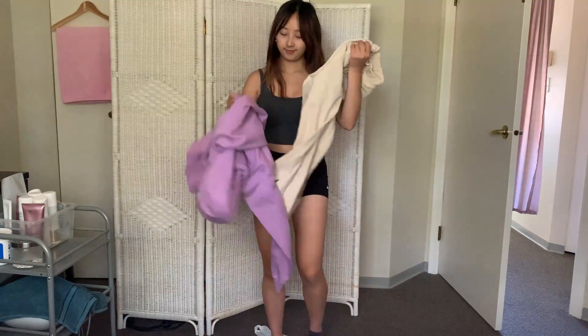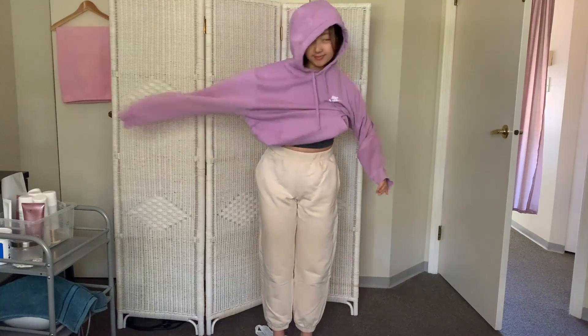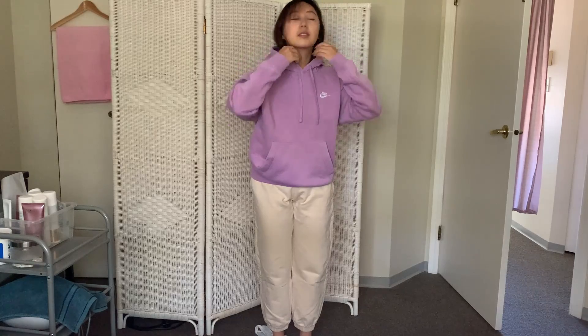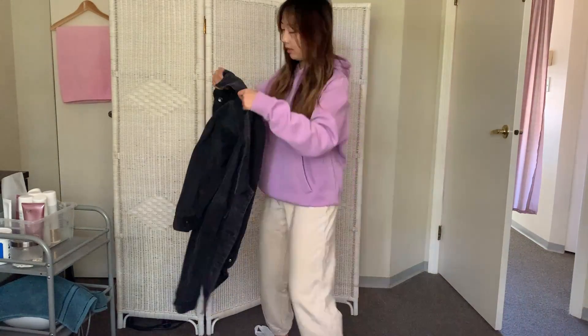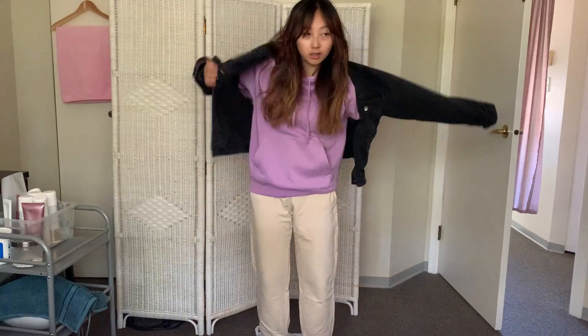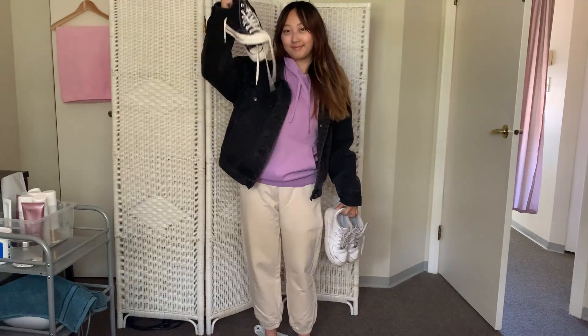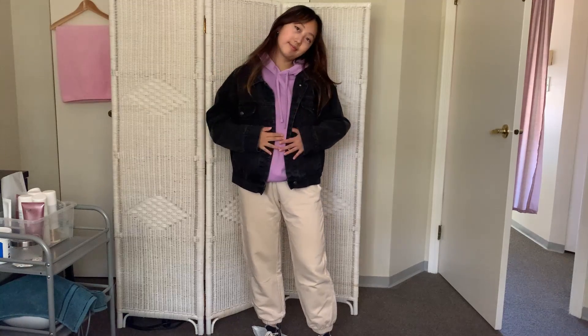Last but not least, this outfit is for girls who just can't seem to stay warm no matter the temperature. This is definitely more of my lazy day outfit — I just want to stay home in sweats and a hoodie, but I still have to go to school. I'm putting on cream sweatpants from Oakenford, a Nike purple hoodie, and adding a black denim jacket as a final touch. It's a streetwear-type look that works with either Converse or Air Forces — I went with Converse to match the jacket.